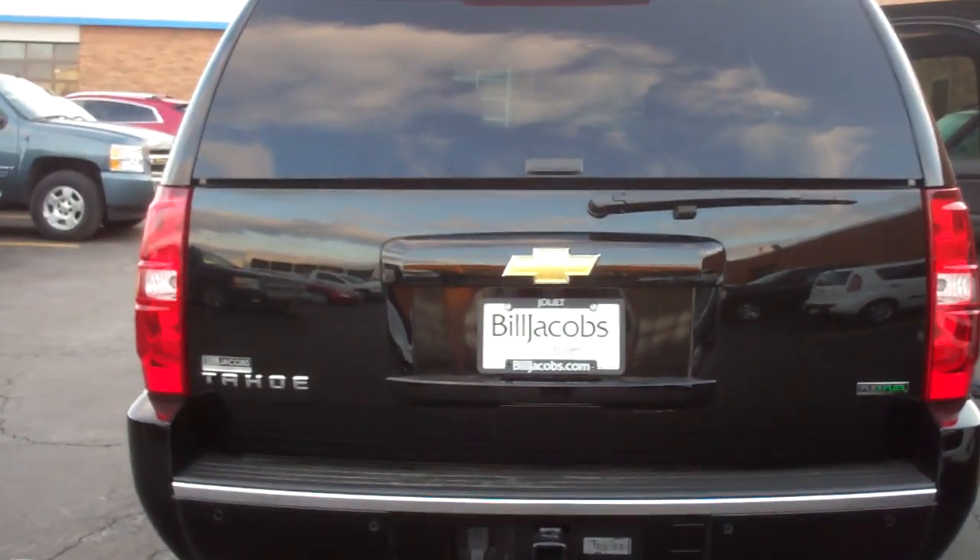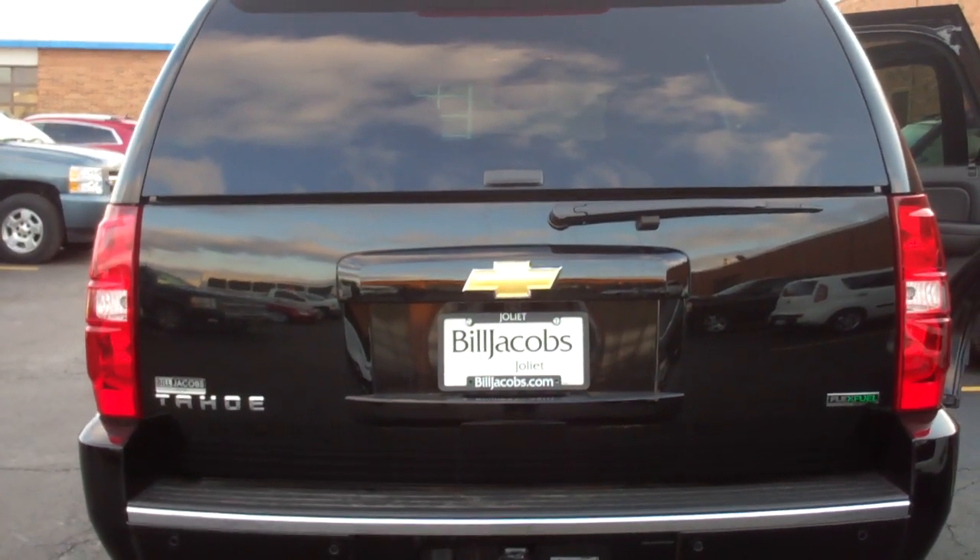And there you go — the 2011 Chevy Tahoe 4x4 LTZ.